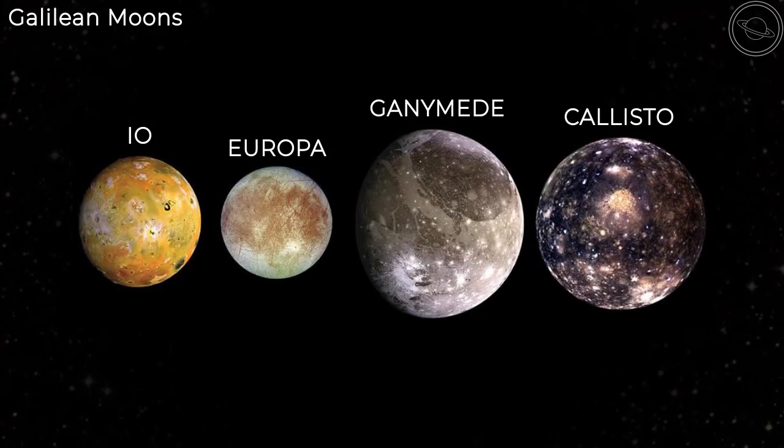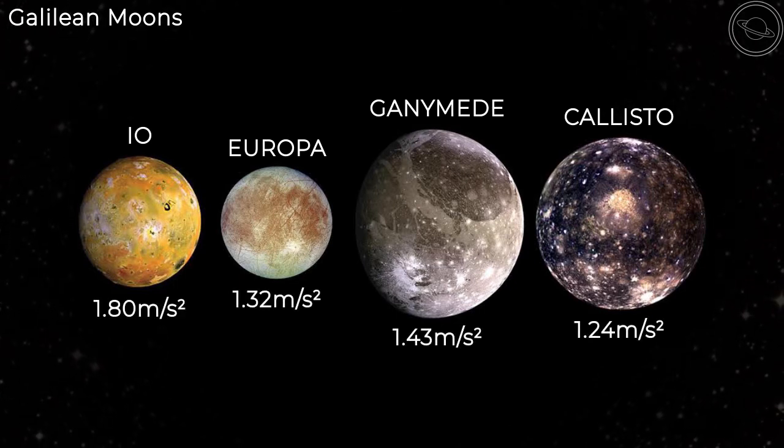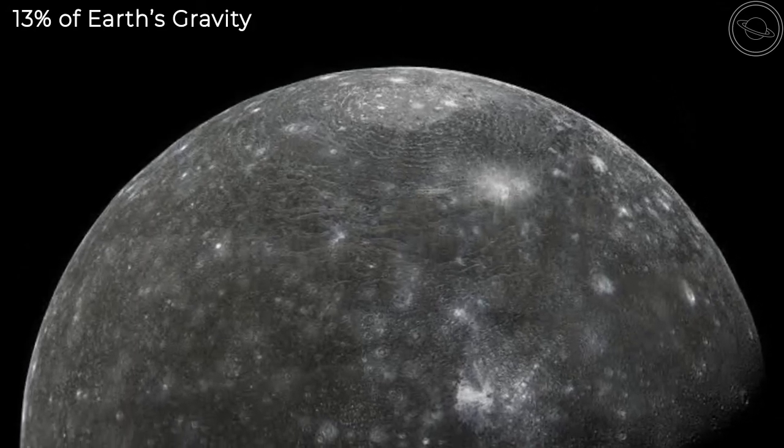Although Callisto is the second largest of the Galilean moons, it has the weakest gravity at 1.24 meters per second squared. This is only 13% of Earth's gravity, so you would feel extremely light on Callisto.